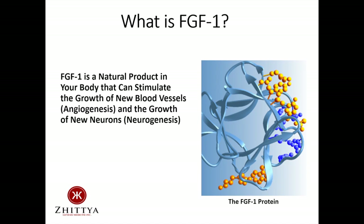So what is FGF1? As shown in this slide, FGF1 is a protein. It is a natural growth factor in our bodies that can stimulate the growth of new blood vessels, a process known as angiogenesis, and FGF1 can also stimulate the growth of new neurons, a process called neurogenesis.